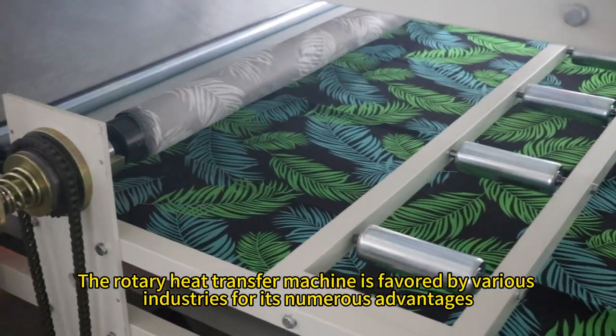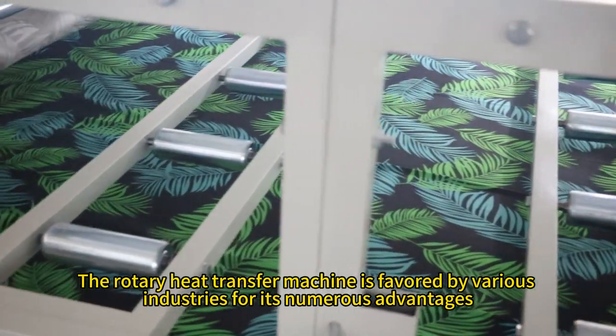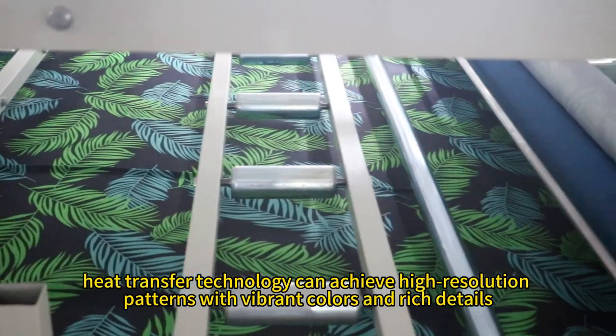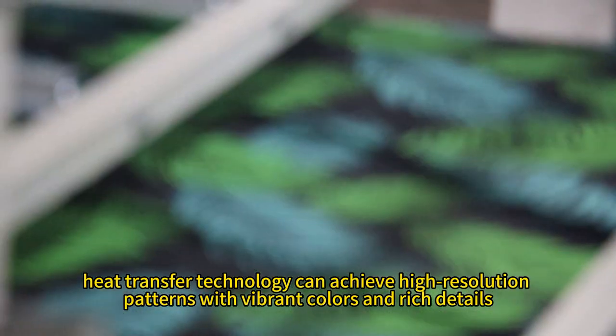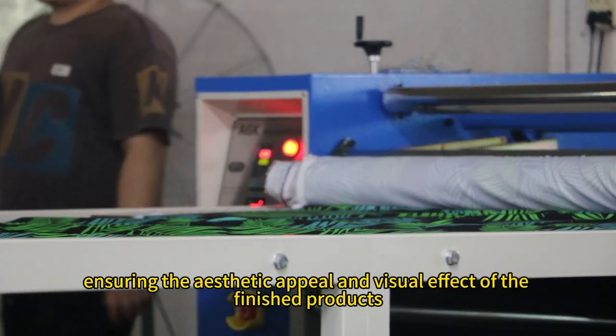The rotary heat transfer machine is favored by various industries for its numerous advantages. Firstly, heat transfer technology can achieve high-resolution patterns with vibrant colors and rich details, ensuring the aesthetic appeal and visual effect of the finished products.